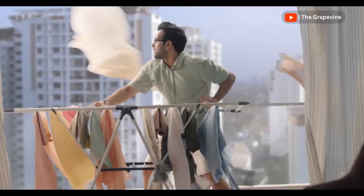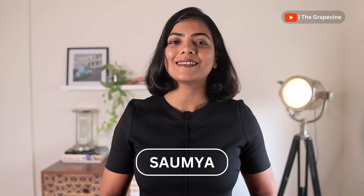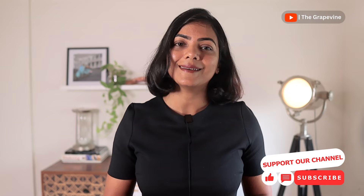Tired of your clothes not drying during the monsoon, or your balcony looking like a laundry display? An appliance that dries your clothes 100% is what you need. First, let's decide whether a standalone dryer or a washer-dryer combo is right for you. Jump to the timestamp on the screen or the links in the description if you only need the recommendations.